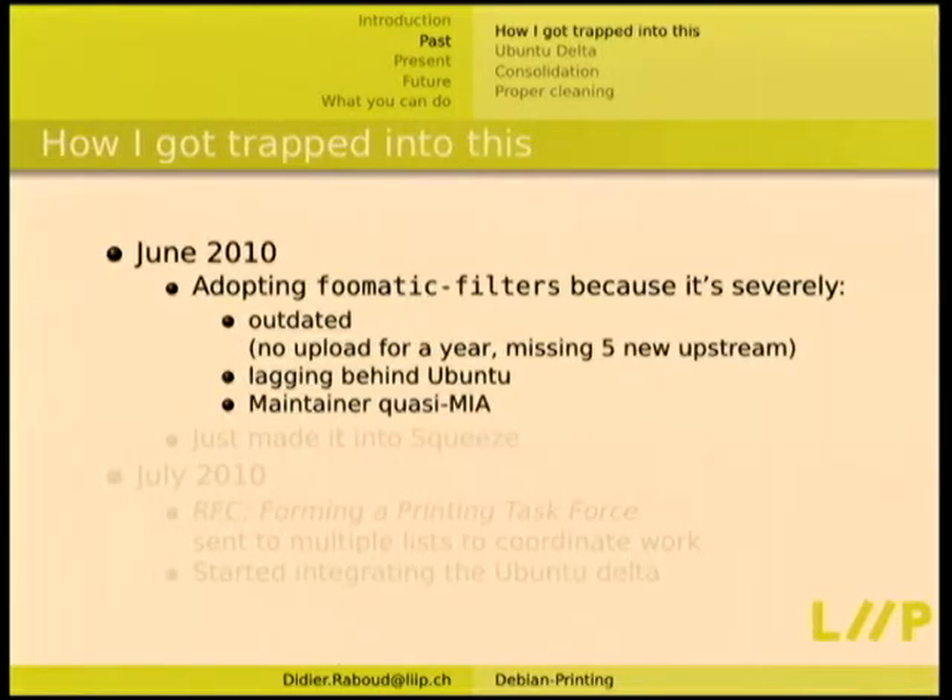It started in June 2010. I adopted Foomatic filters because it was severely outdated — no upload for a year, missing five new upstream releases. We were lagging severely behind Ubuntu and the maintainer was quasi-MIA. Typical case for adopting a package some months before the freeze. I was looking for things to help the freeze out, and this was broken on my machine — that's where the trap was working on me first.